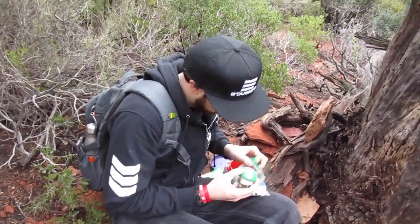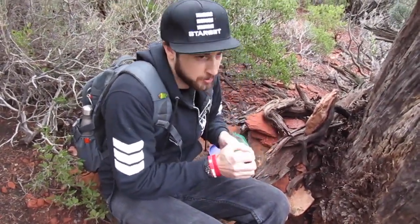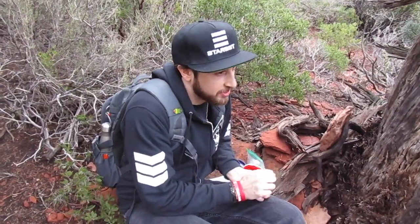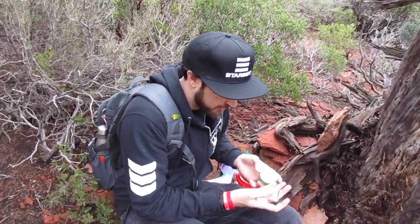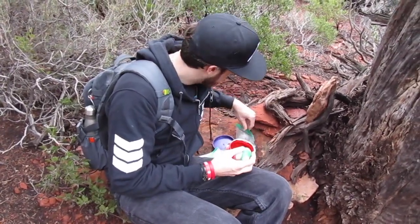Fun story — Rob and I hit a cache like this one time, but it went missing. Our first ever hide. Put a logbook in there. That is cool. Crazy.